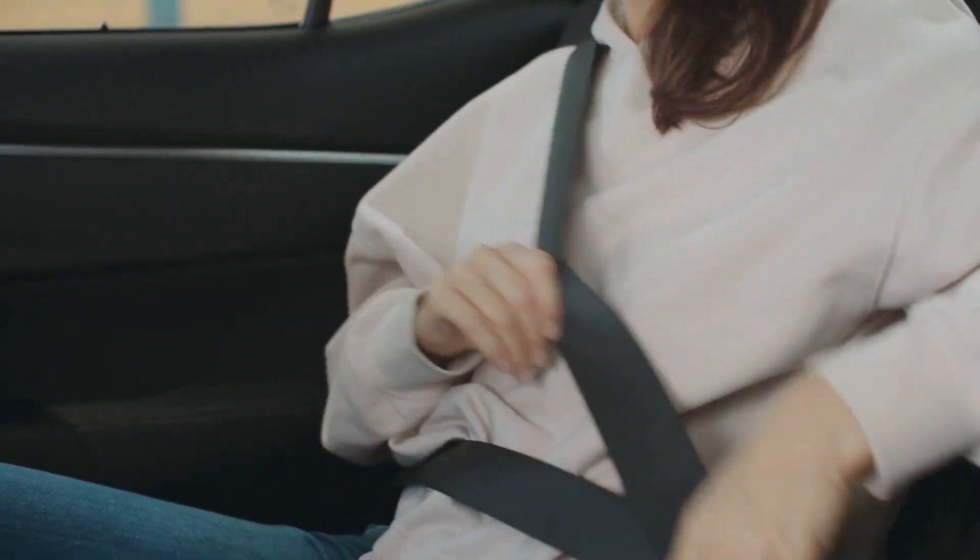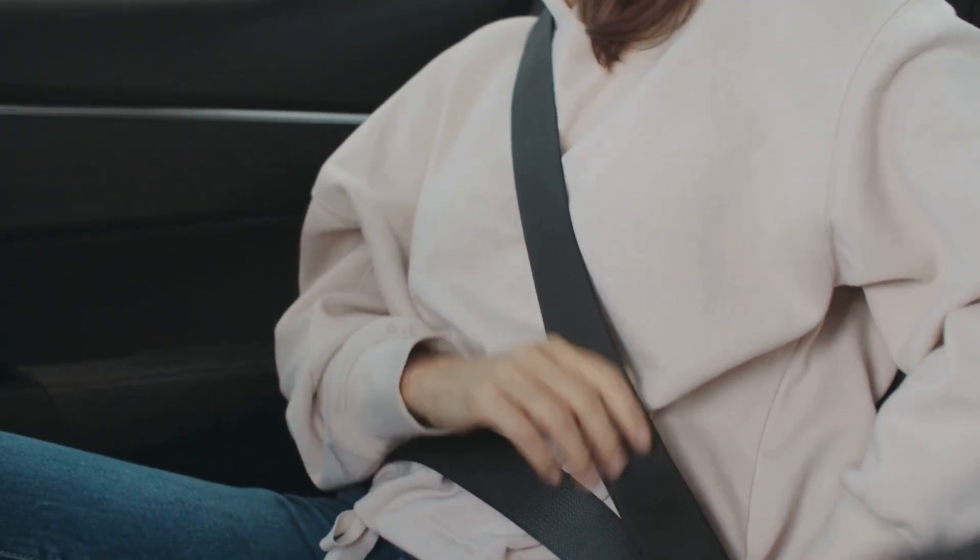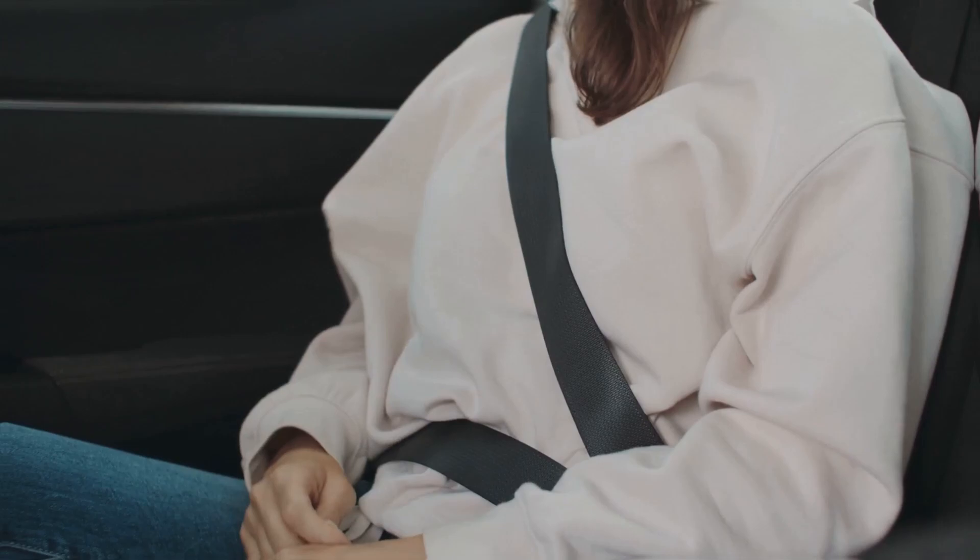So buckle up, grab a cuppa if you must, and let's embark on this enlightening journey into the fascinating, if slightly grimy, world of car breakdowns.